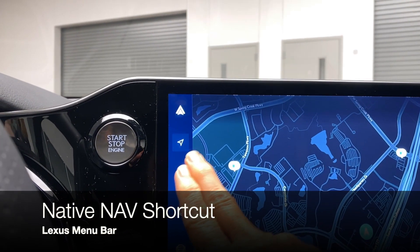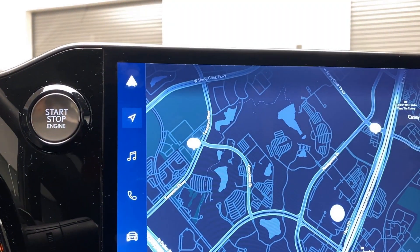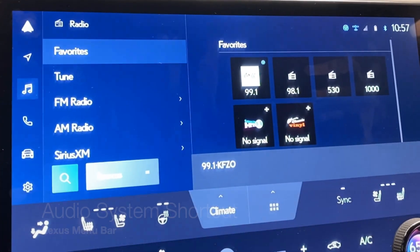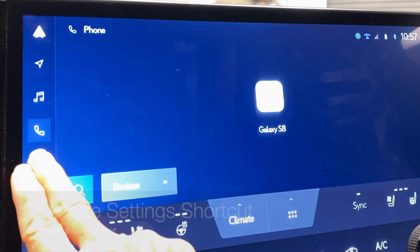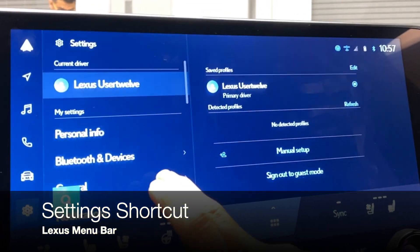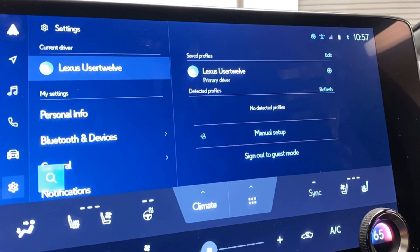There's a soft button for returning to the native mapping system — a replacement for the map button in a previous model nav vehicle — along with an audio button, phone, vehicle settings, and additional settings. Many of these features can be launched and even controlled by voice command.